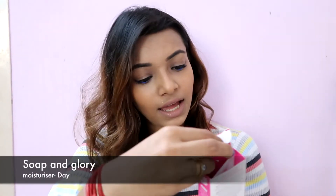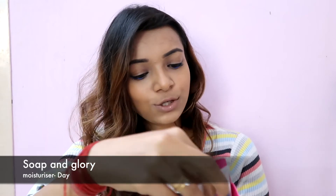Next is the Soap and Glory Speed Plump All Day Super Moisturizer Marvel. This was mentioned in one of my favorites videos almost a year ago and I've finally finished it. Will I repurchase it? Maybe not. The thing is I didn't really like the smell of it — it just felt really artificial.